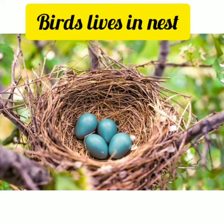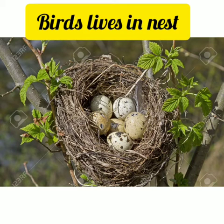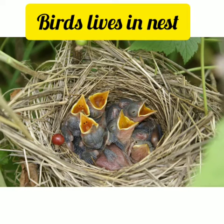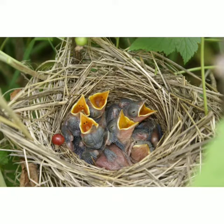Our next picture is related to the house of a bird. The bird house is known as a nest. Kids, a bird nest is the spot in which a bird lays and incubates its eggs and raises its young ones. Although the term popularly refers to a specific structure made by the bird itself, such as the grassy cup nest.